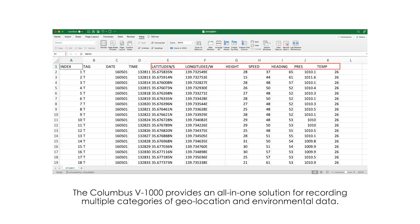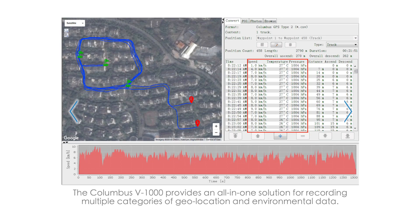The Columbus V1000 provides an all-in-one solution for recording multiple categories of geolocation and environmental data.